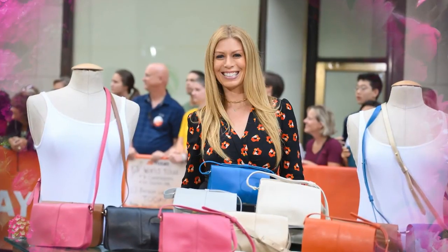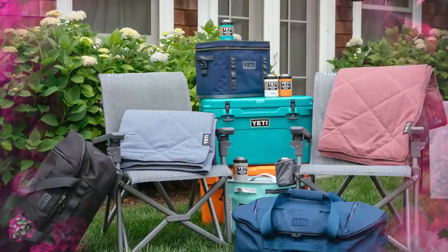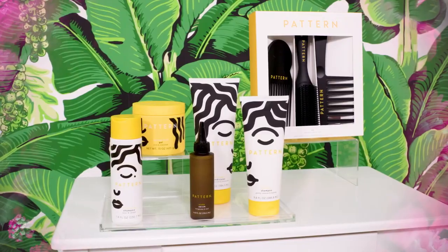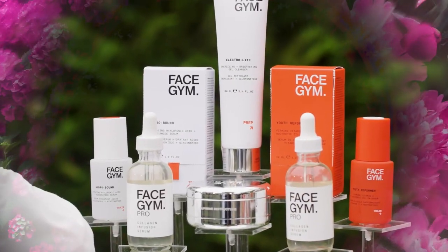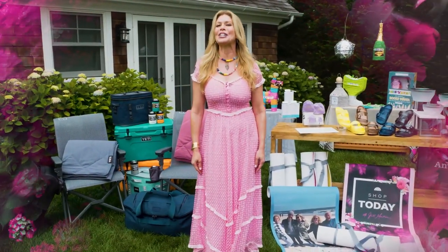Hi there, I'm Jill Martin. For the last 12 years, I've been the lifestyle contributor for the Today show. Now I'm here with a first-of-its-kind show — one that I've always dreamed of doing. It combines the hottest products, new technology, and a way for you to get items home with one click. It is a 360 viewing experience you can't find anywhere else. This is Shop Today with me, Jill Martin.